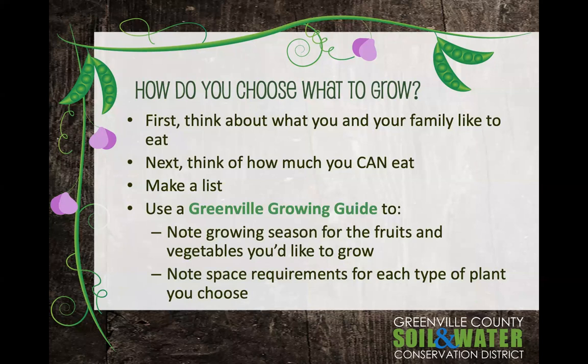So how do you choose what to grow? Think about what you and your family like to eat — don't grow cabbage if you don't like cabbage, or broccoli if your kids won't eat broccoli. Also think about how much you can eat: would you plant a dozen cabbages all ripening at the same time? Plant what you like to eat, plant how much you can eat, then make a list. Use the Greenville Growing Guide to note the growing season and space requirements for each fruit and vegetable you want to grow.